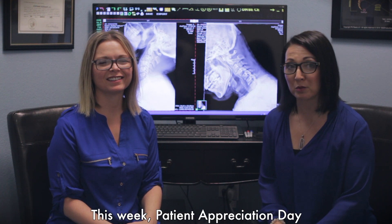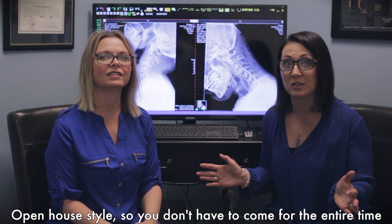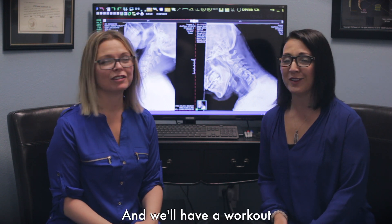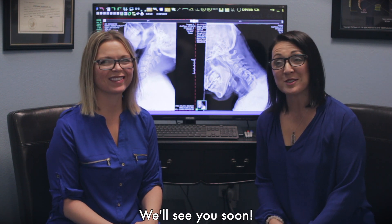One more thing to remember: this week, Patient Appreciation Day, Saturday June 3rd from 10 to 1, open house style. You don't have to come for the entire time, although we do have raffle prizes at the end, and that's pretty fun. We'll have a workout, some massages, and a great brunch. So please join us — we'd love to see you. Take care, we'll see you soon.